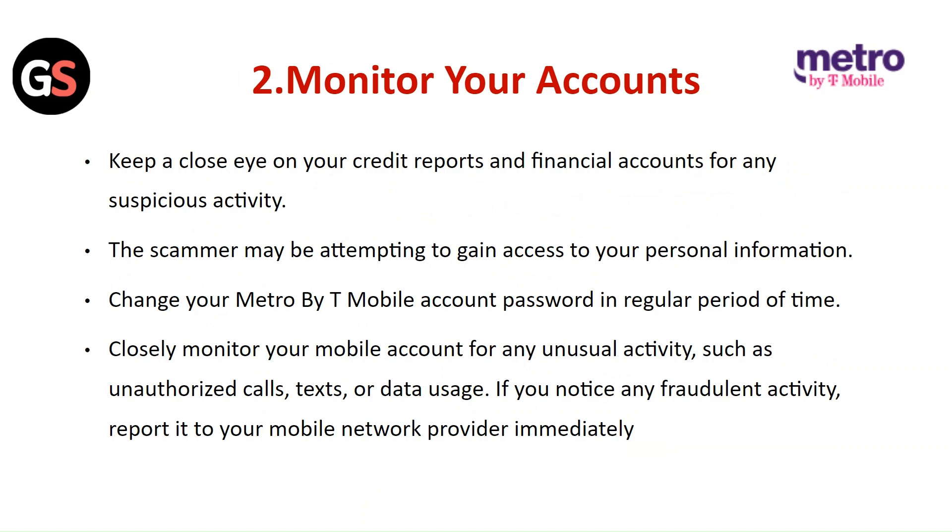Closely monitor your mobile account for any unusual activity such as unauthorized calls, texts, or data usage. If you notice any fraudulent activity, report it to your mobile network provider immediately.